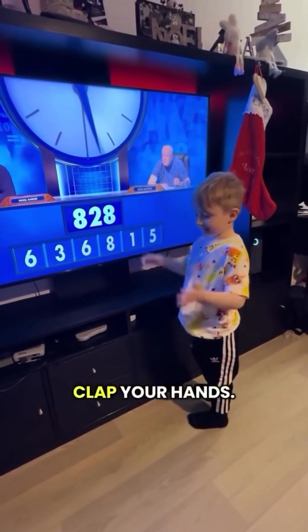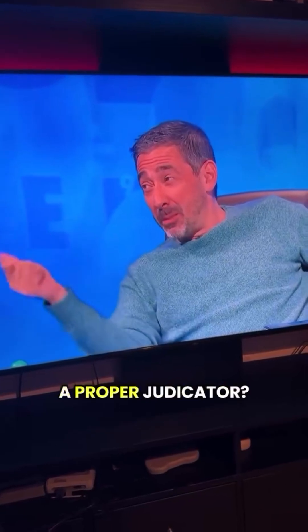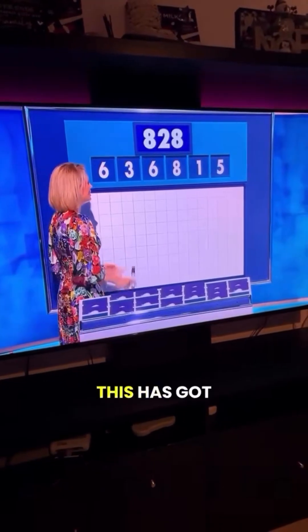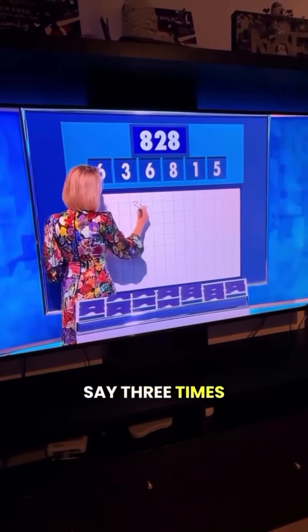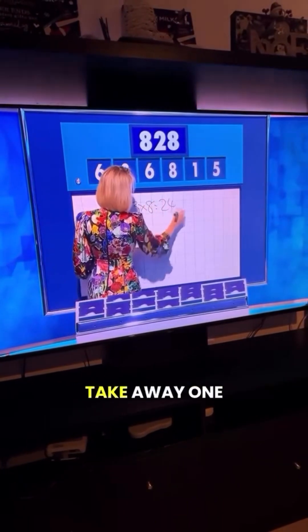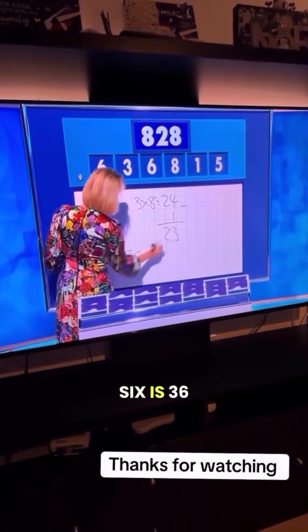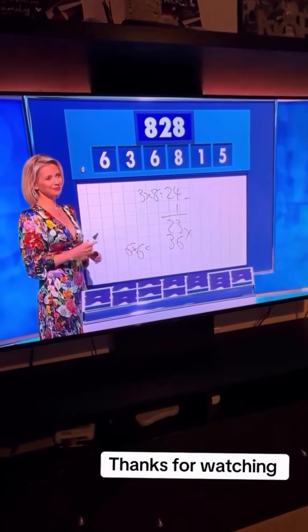Wow, clever boy! Clap your hands. Good boy. Let's see how they did it — proper eye on this, like a proper adjudicator. 17 seconds. Let's see. Well, this has got factors — it's a love factor. If you say 3 times 8 is 24, take away 1 is 23, and then 6 times 6 is 36, dance them together: 828. Yeah, brilliant. Thank you, thank you, thank you.